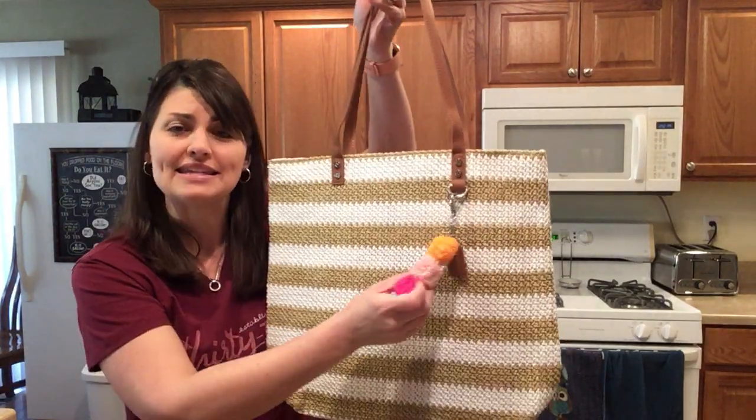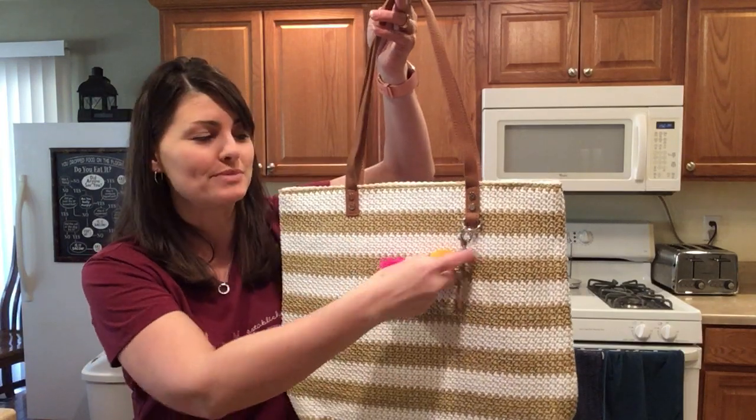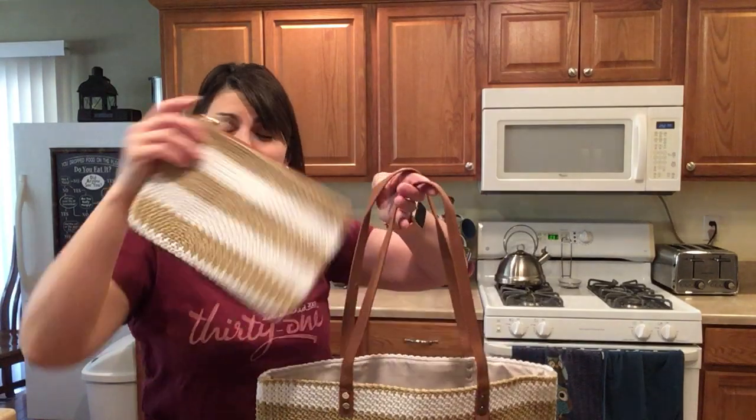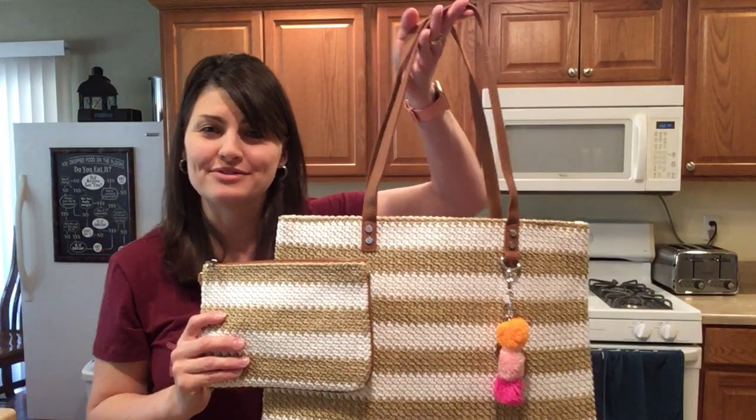The second piece is the Finishing Touch bag charm with cute pom-poms. The tag can be personalized. The third piece is the Ruby Mini that matches the straw. This is the Summer Style Bundle.